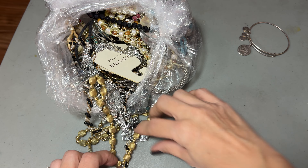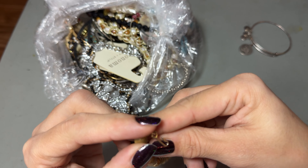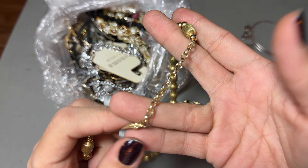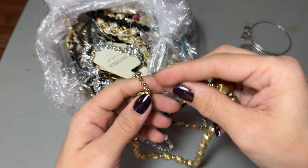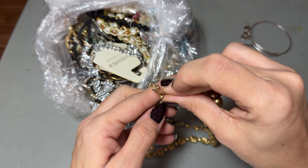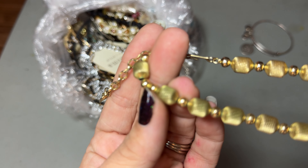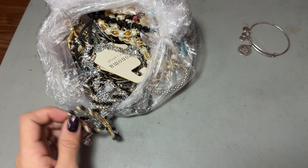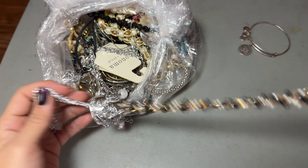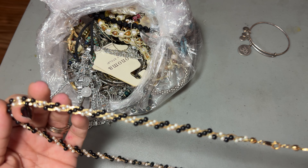Alright, let me put this aside. Got some gold vintage — these look nice. This is not marked, but I would say these are 50s-ish, maybe 40s. They do have some greening, so we're going to pop those in the mystery craft bag.